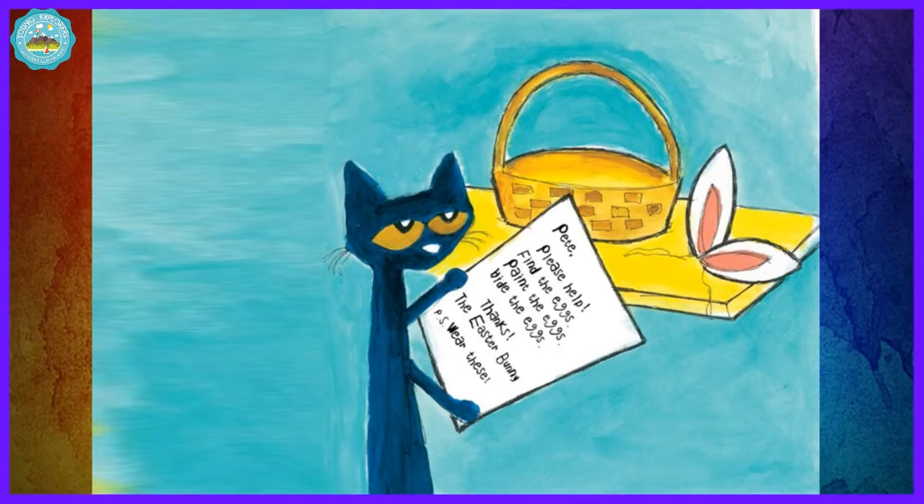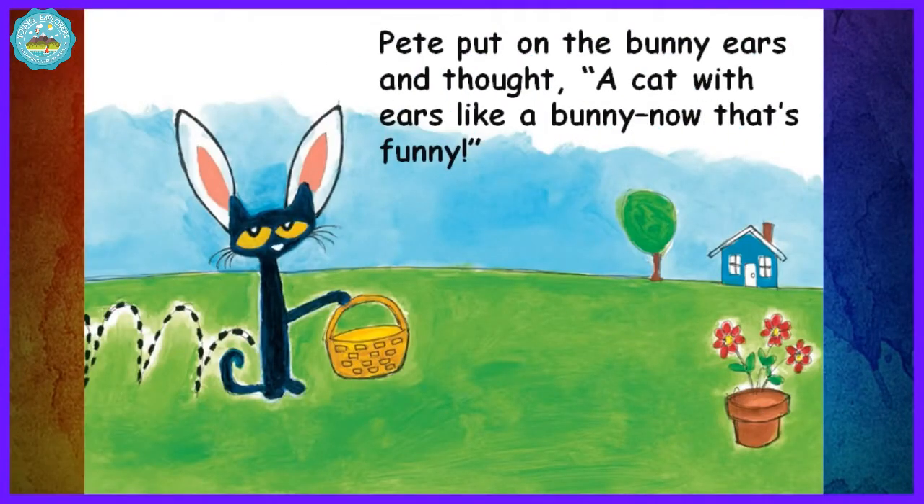P.S. Wear these. Pete put on the bunny ears and thought, a cat with ears like a bunny — now that's funny.